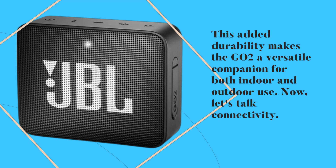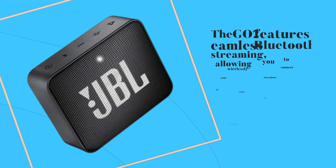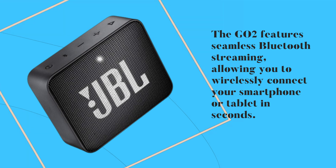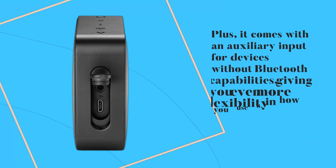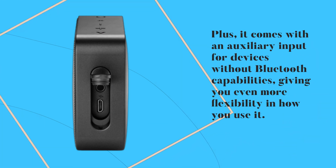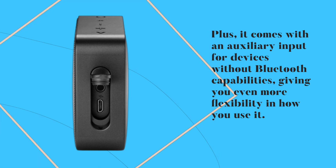Now, let's talk connectivity. The GO2 features seamless Bluetooth streaming, allowing you to wirelessly connect your smartphone or tablet in seconds. Plus, it comes with an auxiliary input for devices without Bluetooth capabilities, giving you even more flexibility in how you use it.